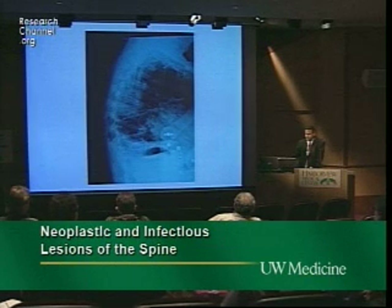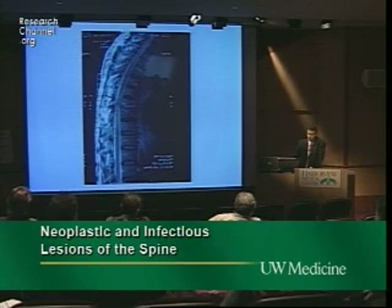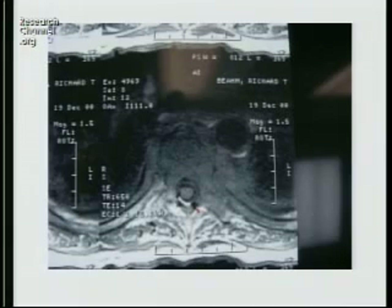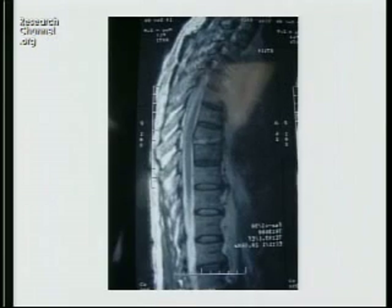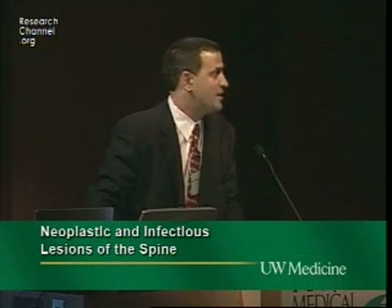His sed rate hasn't come down, fevers haven't defervesced. Repeat MRI at six weeks — he's now six weeks on IV antibiotics appropriate for Staph aureus but still not improving. His only complaints at this point are back pain, fevers, and night sweats. He's placed in a brace and kept ambulatory.